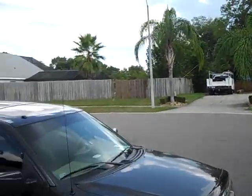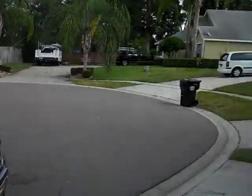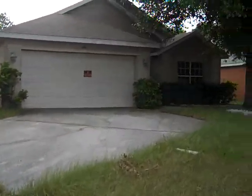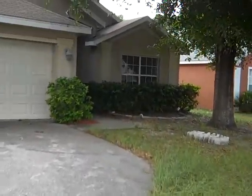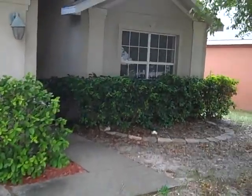Welcome to 191 Bay Street, a cul-de-sac property in Apopka, Florida. Long driveway sits with a nice shade tree and mature landscaping.